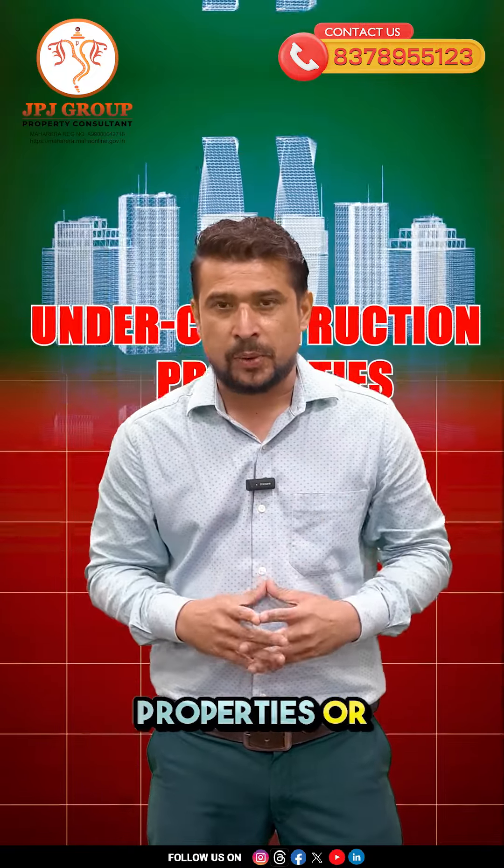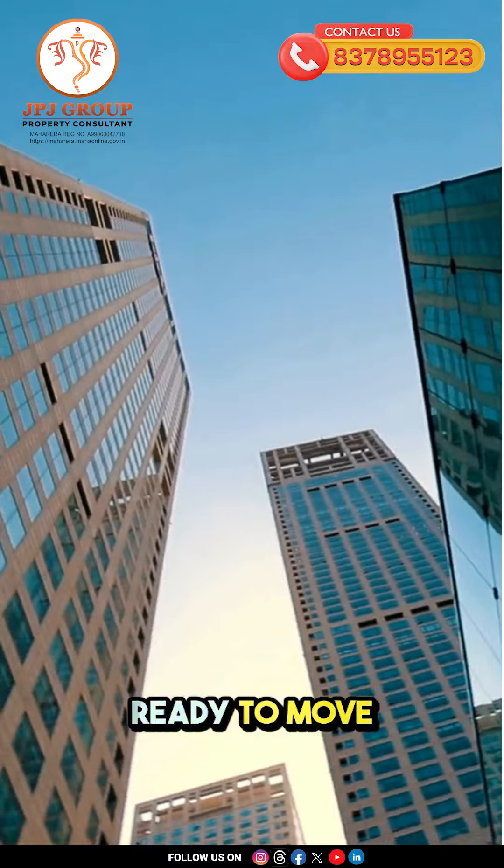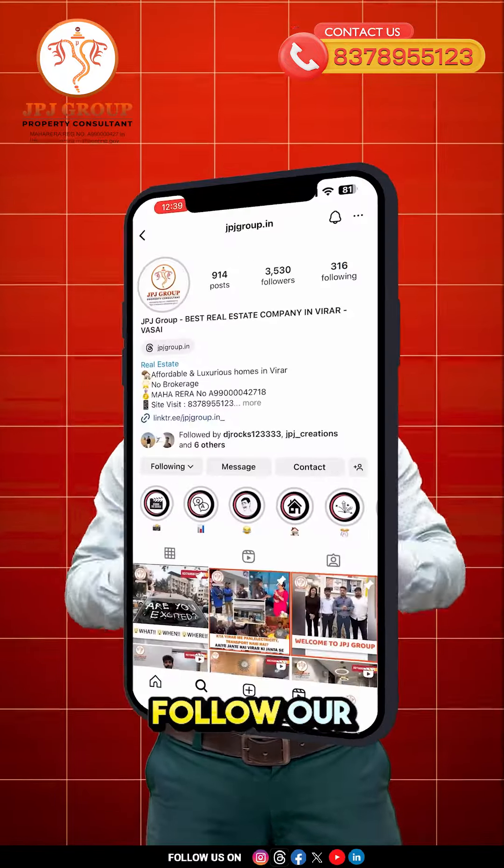So choose wisely — customize and save with under-construction properties, or opt for immediate possession and stability with a ready-to-move-in property. For more such informative videos, follow our Instagram page.